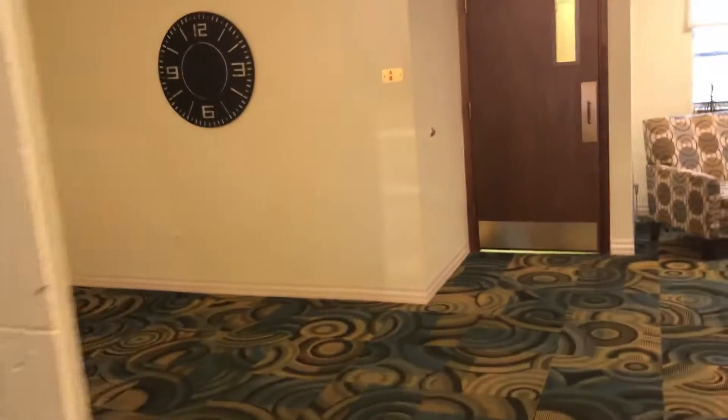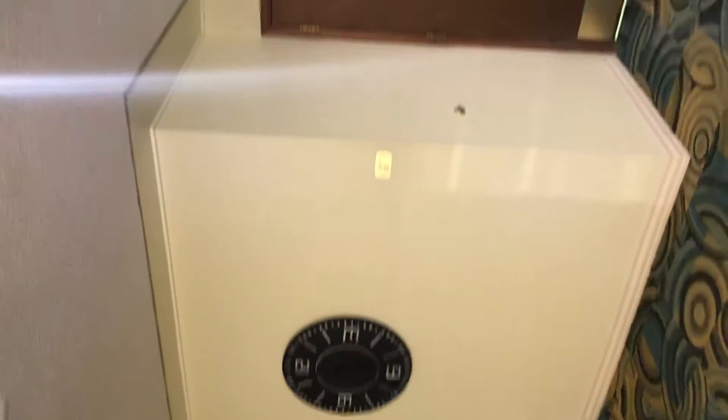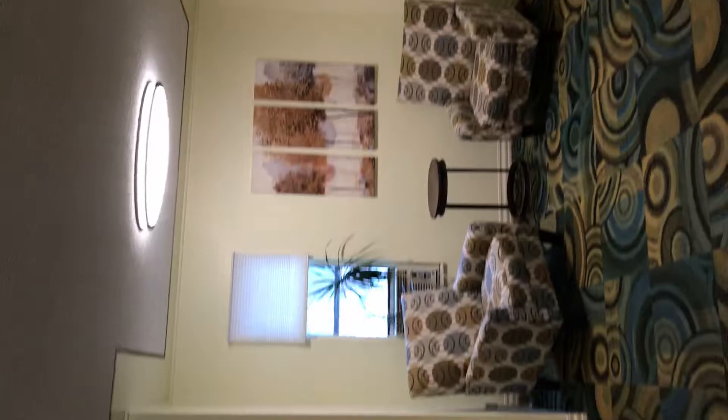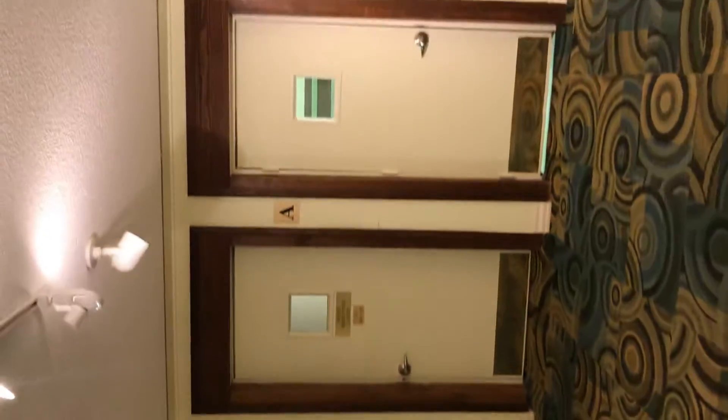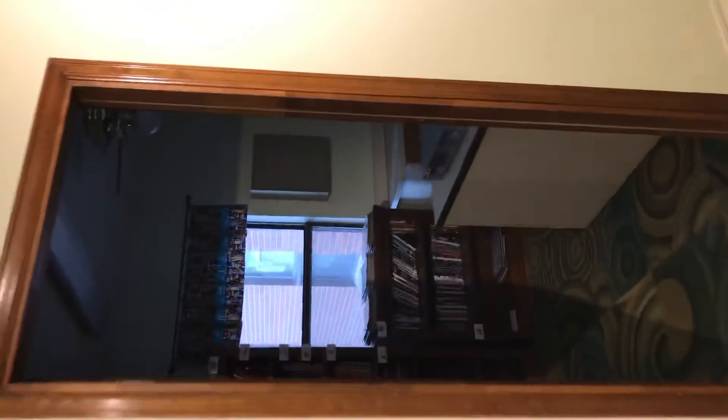This is the entrance from the lobby. There's a little media room, like a library room over here.